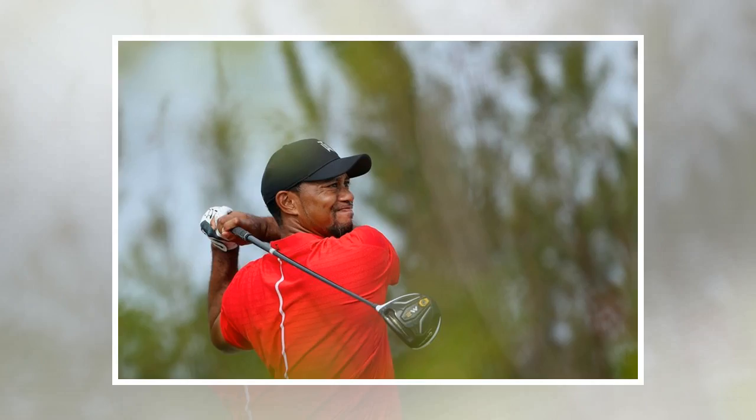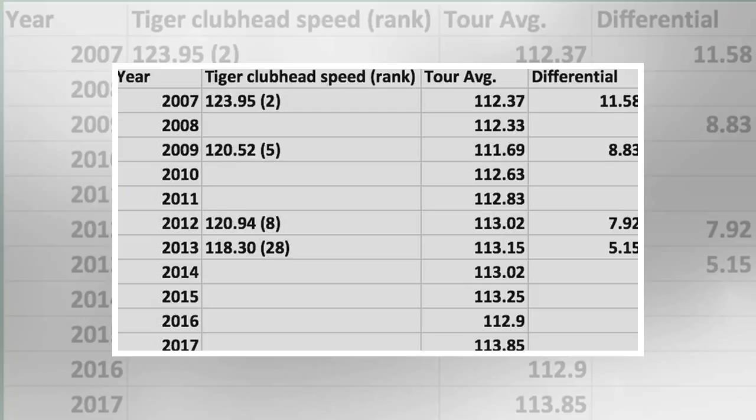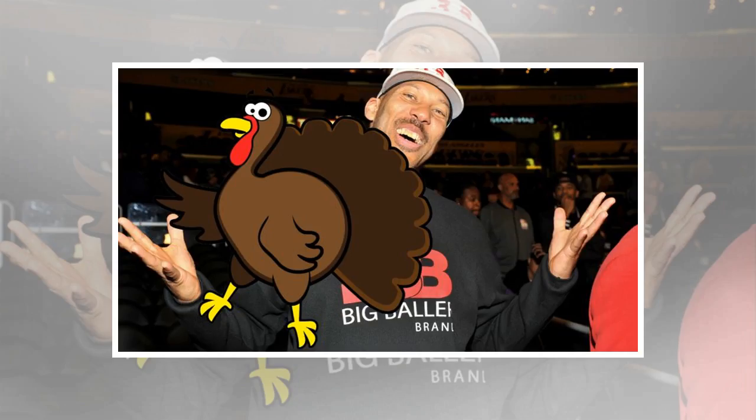Woods doesn't even have to reach the extreme to improve. Using a trajectory model developed by the University of Waterloo outside Toronto, if he bumped his launch angle up to 12.5 degrees and lowered his spin to 2,300 rpms, his distance would be at 299.5 yards with a modern ball. Woods, of course, would need to make some adjustments in swing and equipment to achieve that.